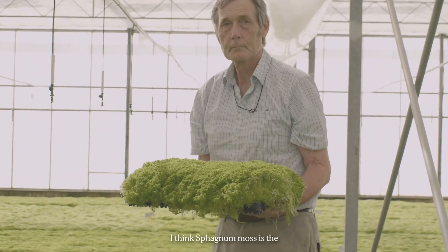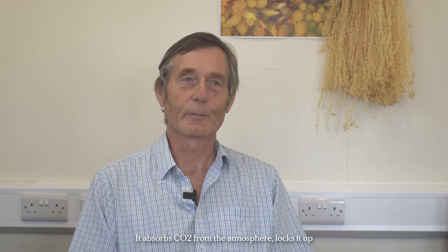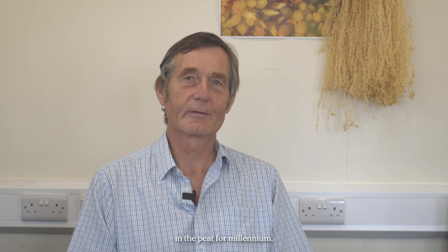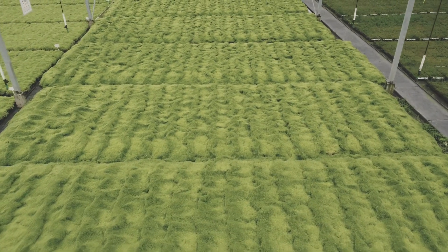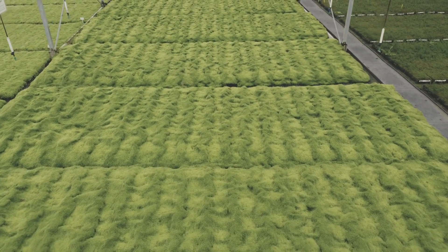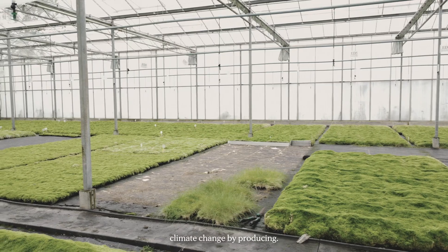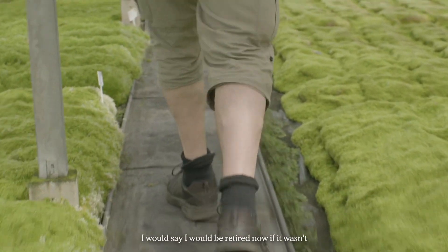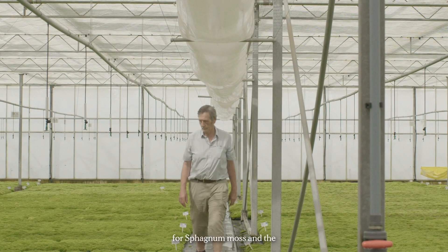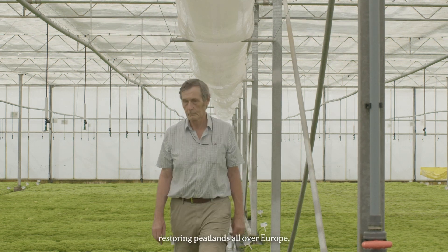I think sphagnum moss is the most important plant in the world. It absorbs CO2 from the atmosphere, locks it up, and provided the moors are kept intact, that CO2 as carbon is stored in the peat for millennia. I'm doing what I'm doing because of the importance to climate change. I believe sphagnum is the critical thing I can contribute to by producing it. I would be retired now if it wasn't for sphagnum moss and its importance — propagating it for restoring peatlands all over Europe.